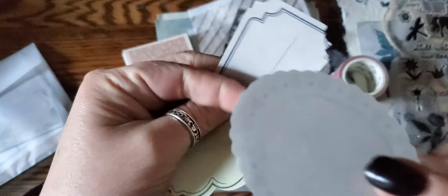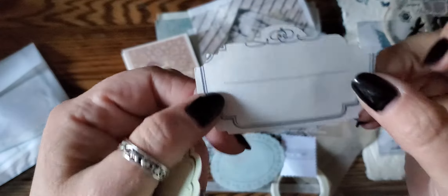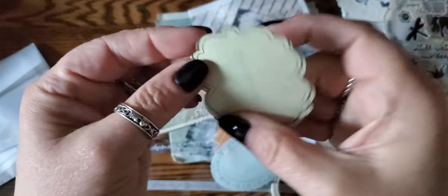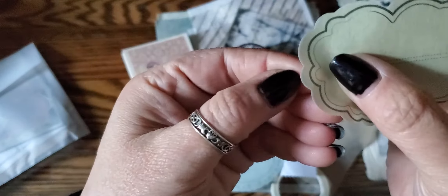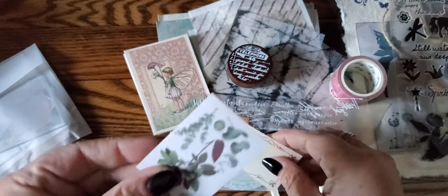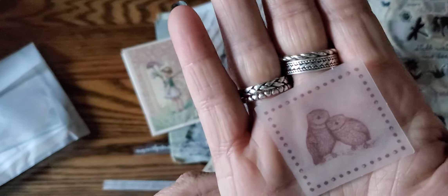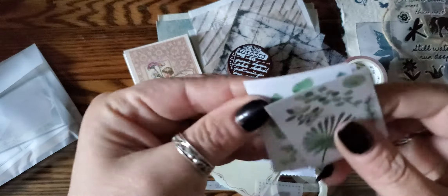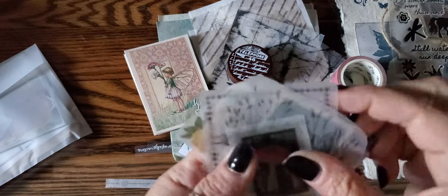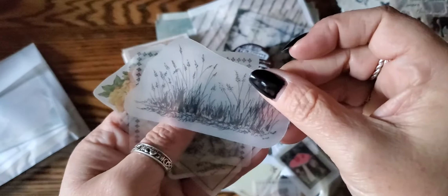Oh, that looks like a doily — it's a washi sticker. An oopsie label — it got cut off. That one's a little goofy as well. You can see the sticker paper here. Oh, they got boba ones — look at those, those are so cute. I love, love, love those.